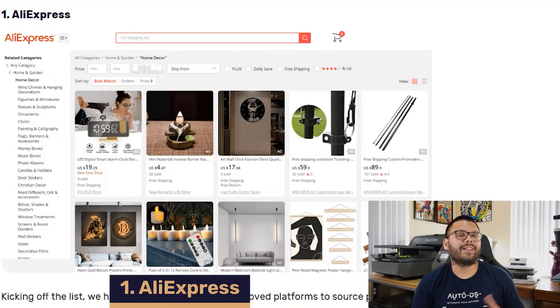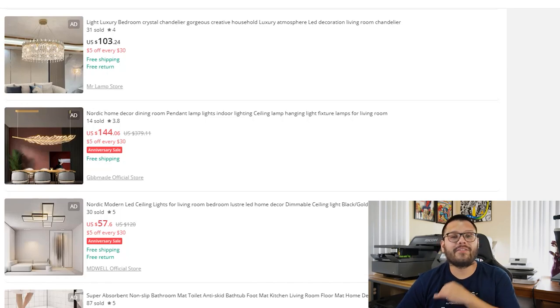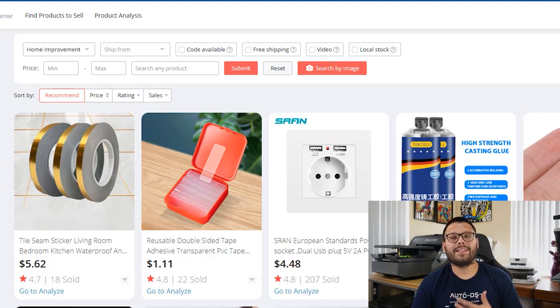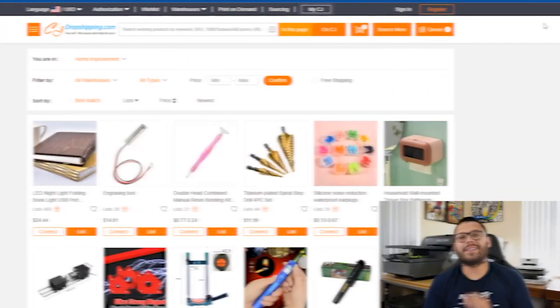Let's talk about the different websites that we can source our products from. To kick things off, we have none other than AliExpress. AliExpress has probably one of the biggest varieties of items you're going to find out there — you can rest assured that you're not going to run out of products to offer. On top of that, they also offer domestic warehouses so you can get pretty quick shipping. They also have the Dropship Center, which makes it easier to find winning and trending products that have proven to sell in the past, along with some fairly low prices.